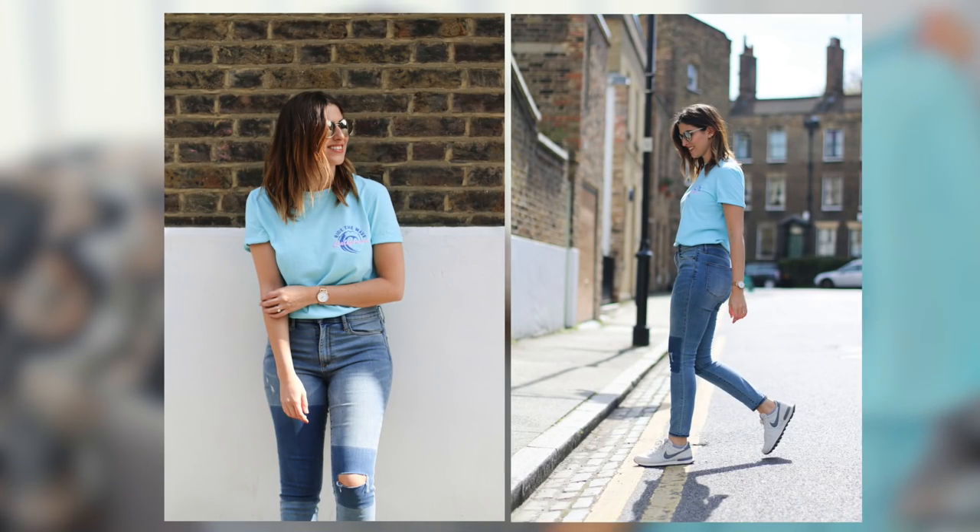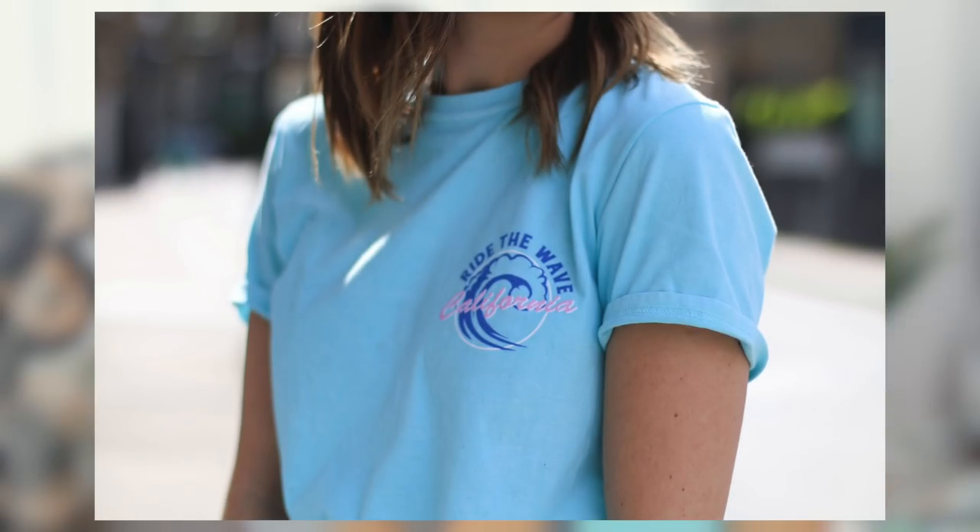This t-shirt is from Urban Outfitters. I feel like graphic tees are quite a young thing to wear, but sometimes I don't always want to look so put together — on the weekend I just want to wear a t-shirt and jeans because it's so comfortable. I was drawn to the colour — I love a bright turquoise blue. It's got this little thing on the front that says 'ride the wave California,' which is a bit cheesy, but I just think it looks really cool. It's a very easy weekend t-shirt, worn with jeans and trainers, and the colour makes me happy.